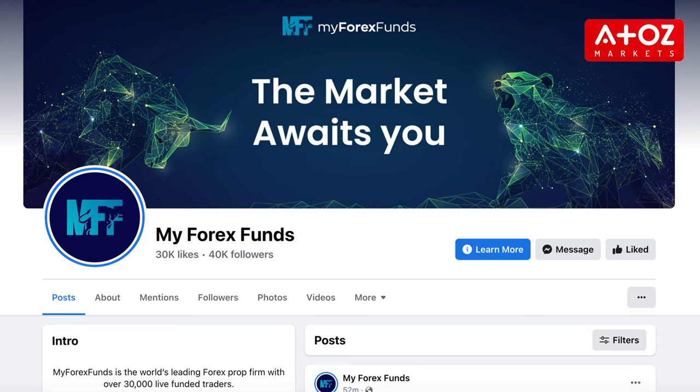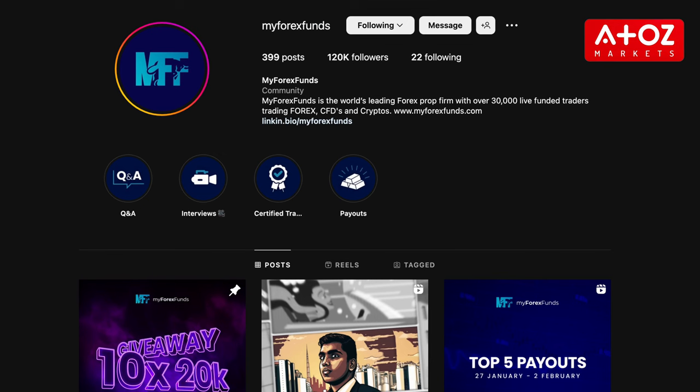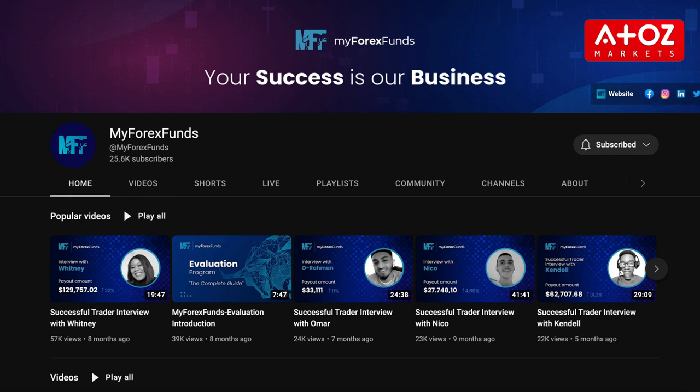But don't worry, MyForexFunds will have other promotions in the future. To stay up to date on the latest promotions, following MyForexFunds on social media is a good idea. That way you'll be first to know when they release a new coupon code or promotional offer.